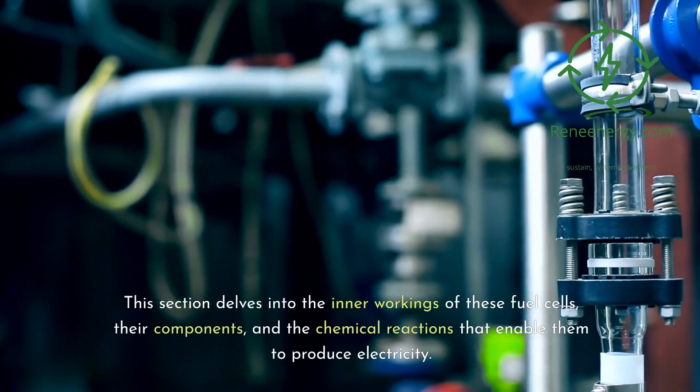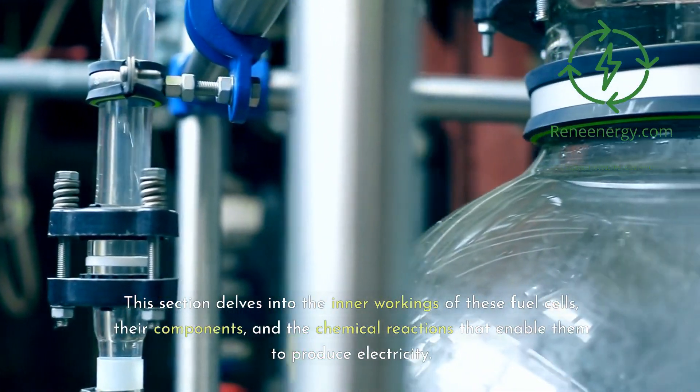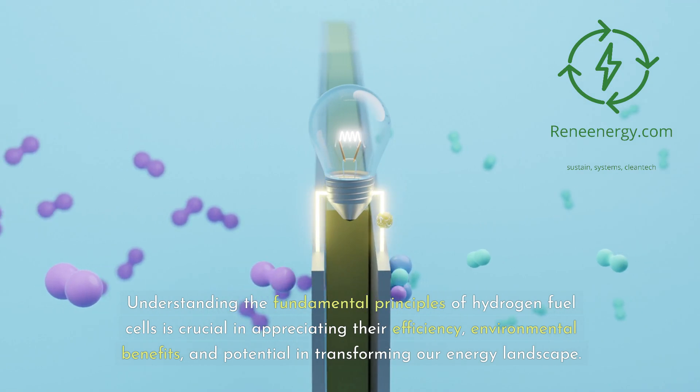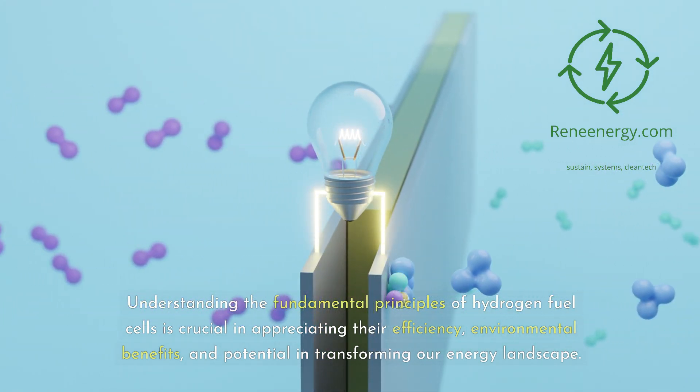This section delves into the inner workings of these fuel cells, their components, and the chemical reactions that enable them to produce electricity. Understanding the fundamental principles of hydrogen fuel cells is crucial in appreciating their efficiency, environmental benefits, and potential in transforming our energy landscape.